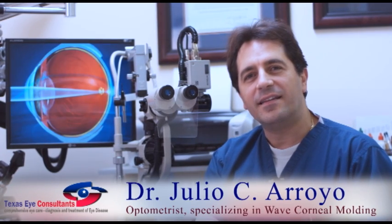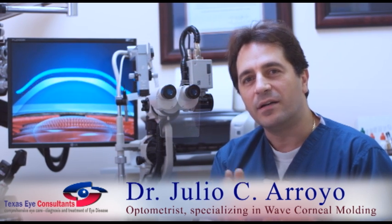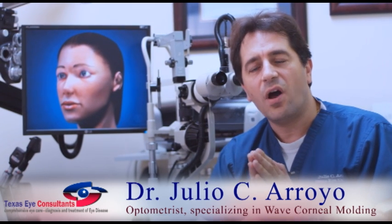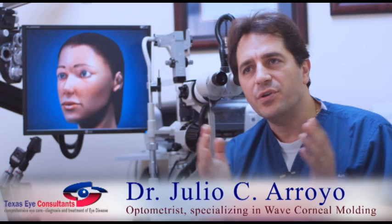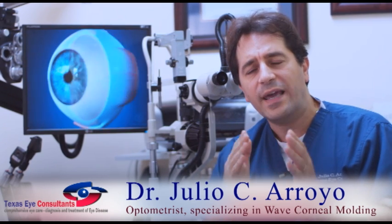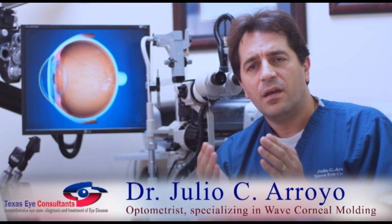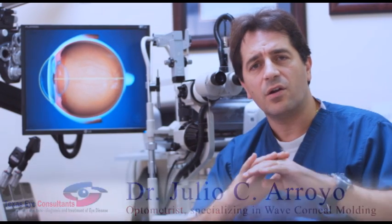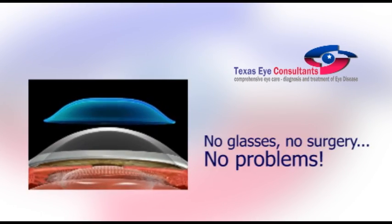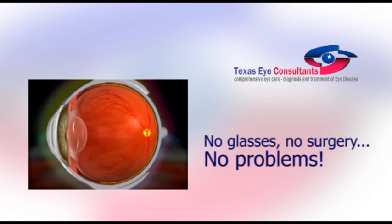Corneal molding is an amazing technique that allows many of our patients to get rid of their glasses in a very safe and affordable manner. There's no surgery involved. We're very familiar with the wonderful technologies that involve lasers that burn and cut part of the corneal tissue to accomplish 20-20 vision. In reality, we are doing the same thing here, but we are not burning or cutting the tissue — we are actually using a mold that gently reshapes the cornea to change the refractive status of the eye and provide patients with 20-20 vision without glasses during waking hours.